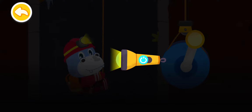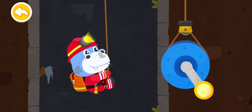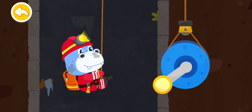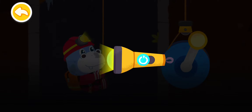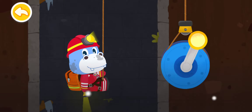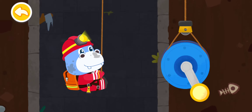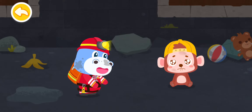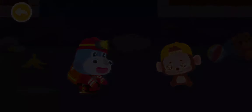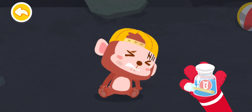It's so dark. Let's turn on the flashlight. Ho-Ho, don't be afraid. I am coming to get you out of the well. Ho-Ho feels very uncomfortable. Let's first help Ho-Ho with rescue supplies. Oh, my leg hurts so much.